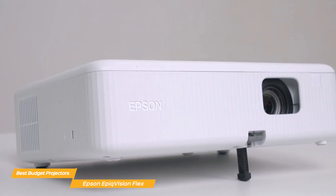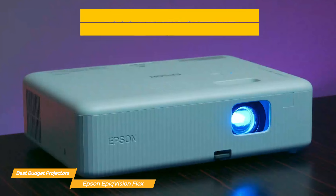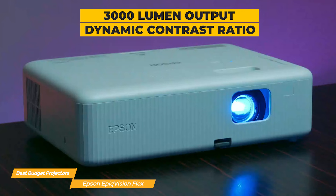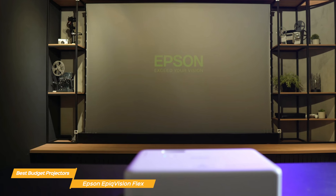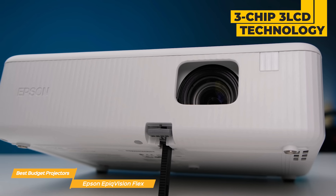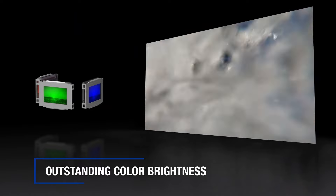Epson has crafted a fantastic piece with the Epson Epic Vision Flex. This delivers a cinematic experience without a high price tag. With an impressive 3,000 lumen output and dynamic contrast ratio, this projector brings your favorite content to life with vivid colors and sharp details. With a widescreen picture that is four times larger than a 75-inch flat panel, the Epson Epic Vision Flex delivers an immersive experience, thanks to its advanced 3-chip 3-LCD technology that displays 100% of the RGB color signal for every frame.